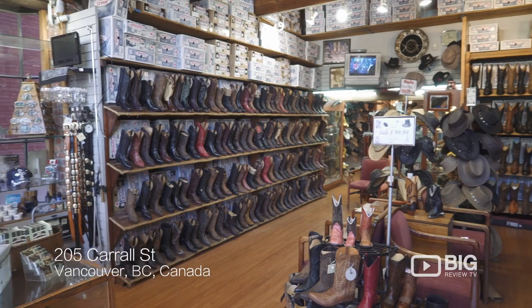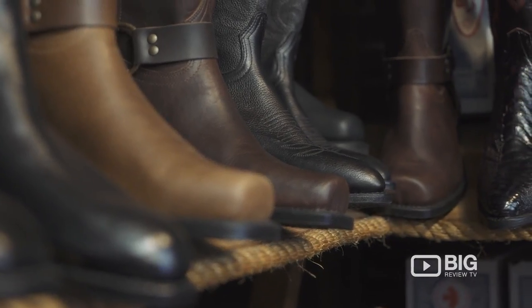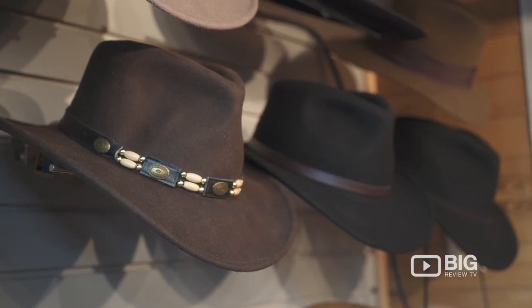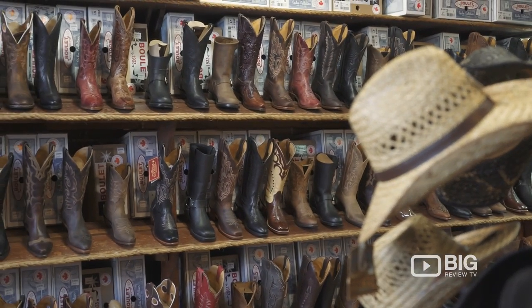Today we're down here at the oldest brick building in Gastown visiting the OK Boot Corral, and this place is a boot lover's heaven. 99% of the boots made here are made by Boulay. They've been making boots since 1933 and are some of the best out there. They make boots for the RCMP and the Canadian military, and they are so beautiful — every one of them a little bit different but beautiful in their own way.